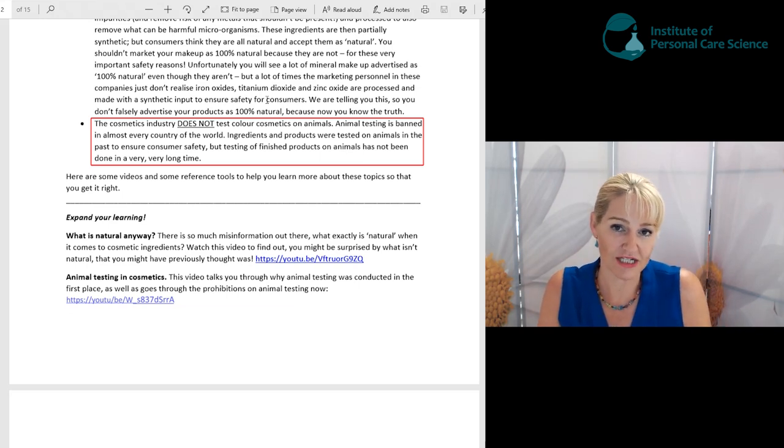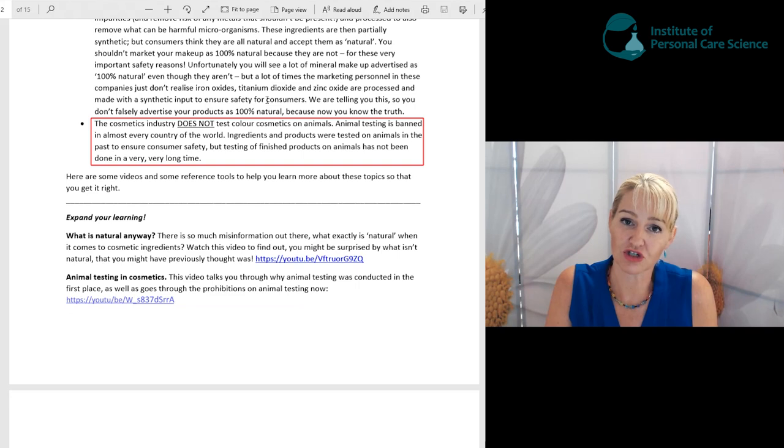Everywhere else in the world it's pretty much banned, so cosmetic products are not tested on animals anymore. They were tested in the past to help ensure consumer safety, but animal testing has not been conducted in a very long time. It's incorrect to suggest your products are better because they're not tested on animals, since cosmetics in general are not tested on animals anyway.